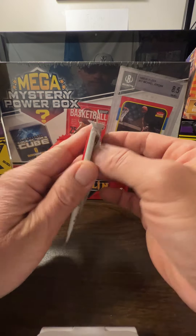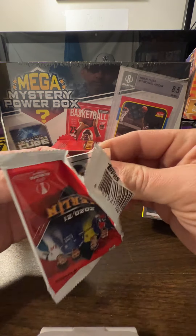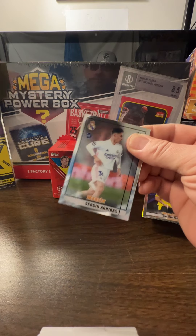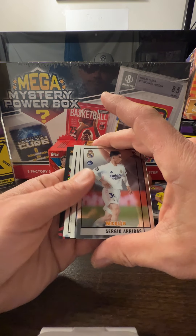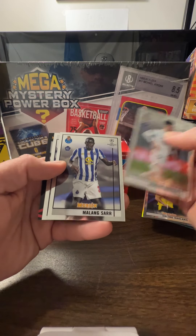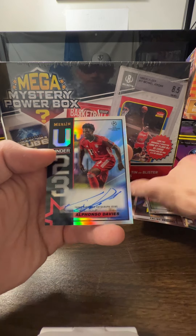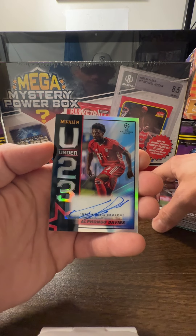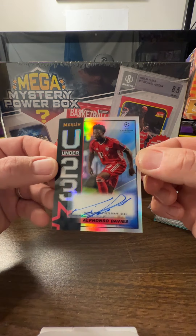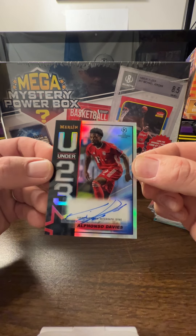What I thought was thicker — it probably isn't... wait, we have a U23 back there. Oh, okay — it was thicker. Look at that! Alphonso Davies auto U23! Okay, okay, alright!